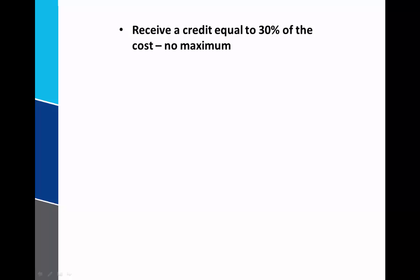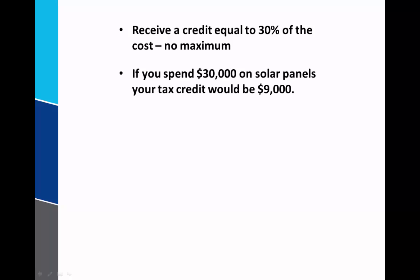Let's go through an example that will shed some light on the differences and how it might apply to your individual situation. In this example, we'll say that you spend $30,000 on solar panels and the installation. In that case, your maximum tax credit that you could take would be $9,000 — that's 30% of $30,000.